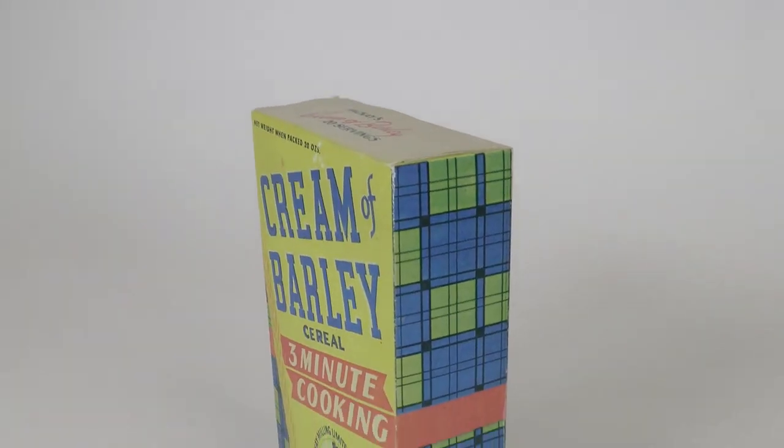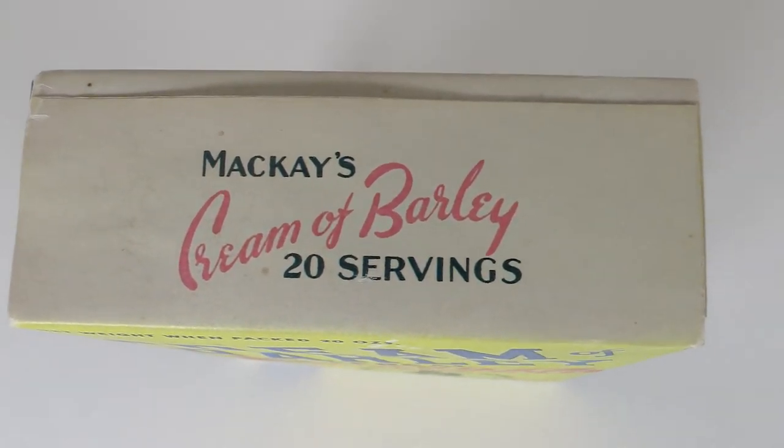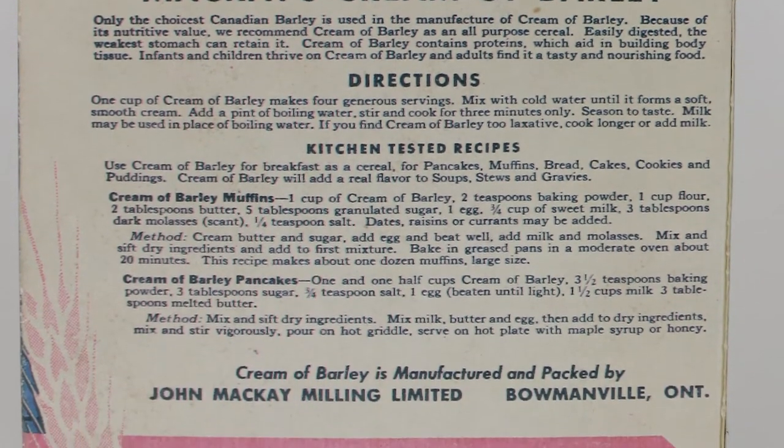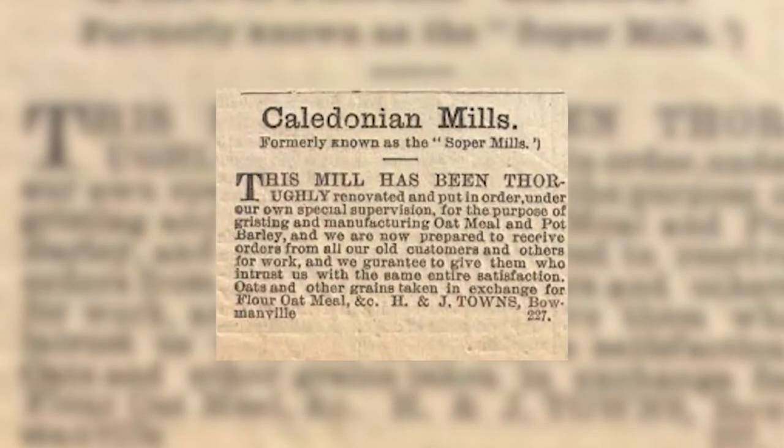One of the early settler families in the Bowmanville area, the Sopers, arrived in Bowmanville in 1805. Leonard Soper built a sawmill and a grist mill and operated them with his son Timothy. The mills were successful but went through a variety of name changes, including the Ontario Mill, Soper Mill, and Caledonia Mill.